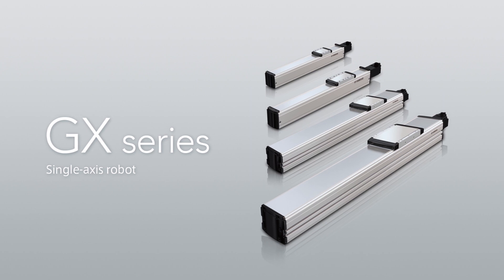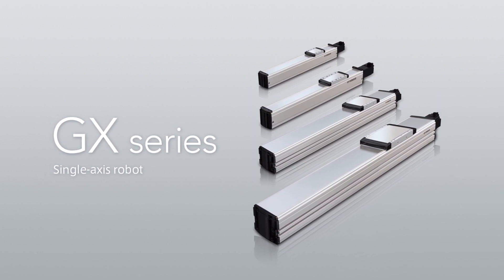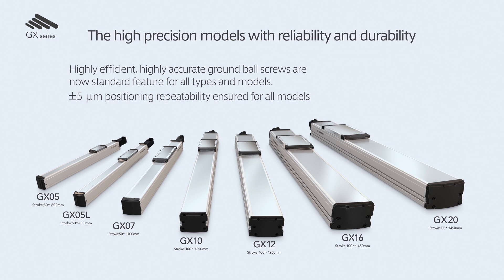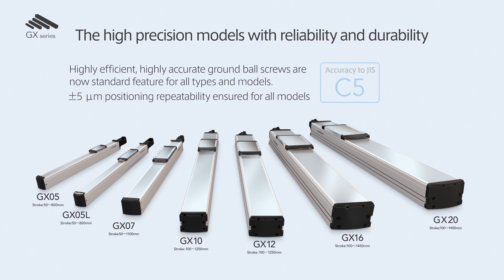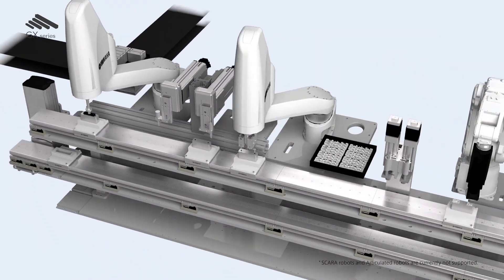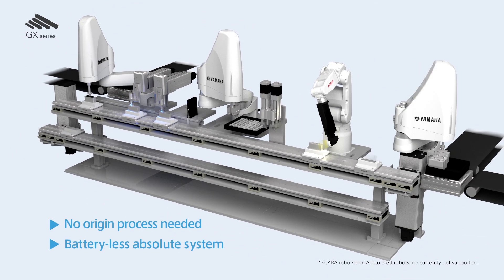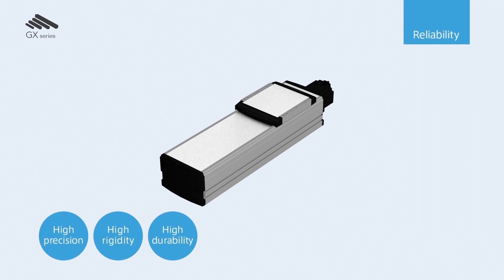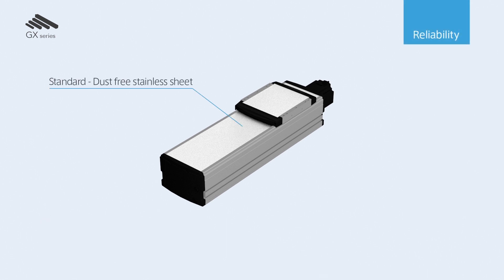Next, let us introduce the single-axis robot GX series. GX series are the high-precision model adopting high-efficiency and high-precision grinding ball screws to all models. The lead accuracy has high reliability with the accuracy class C5 of JIS standards and a repeated positioning accuracy of ±5 micrometers. With its complete absolute method, it is not necessary to conduct origin return at relocation and starting, and it supports the battery-less absolute specification. On the upper surface of the main body, a dust-proof stainless steel sheet with superior durability comes as standard to prevent foreign objects from penetrating.